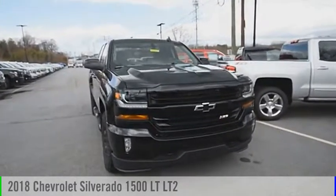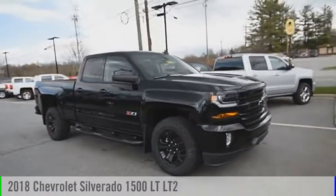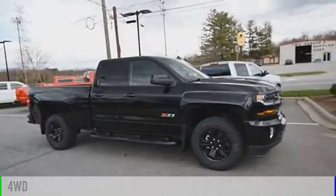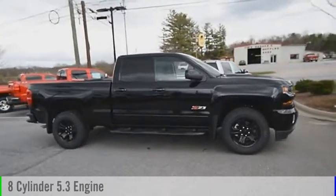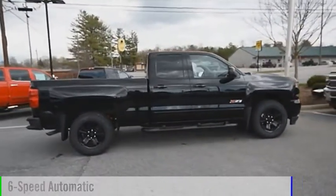Stop by and take a look at the 2018 Silverado 1500. This vehicle is powered by a 4-wheel drive, 8-cylinder, 5.3-liter engine and comes with a 6-speed automatic transmission.